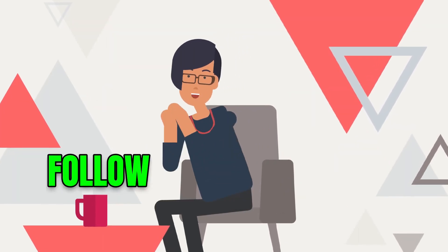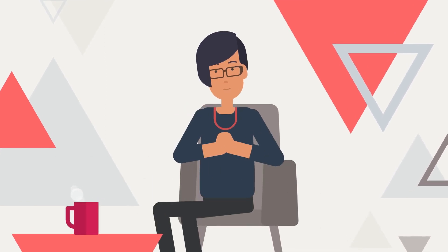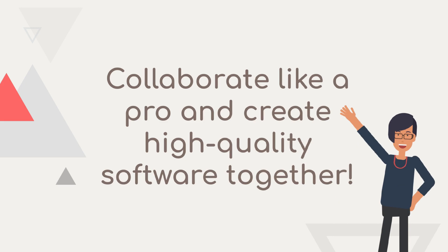And that's it! Follow these steps and you'll be collaborating like a pro in no time. Remember, teamwork makes the dream work.